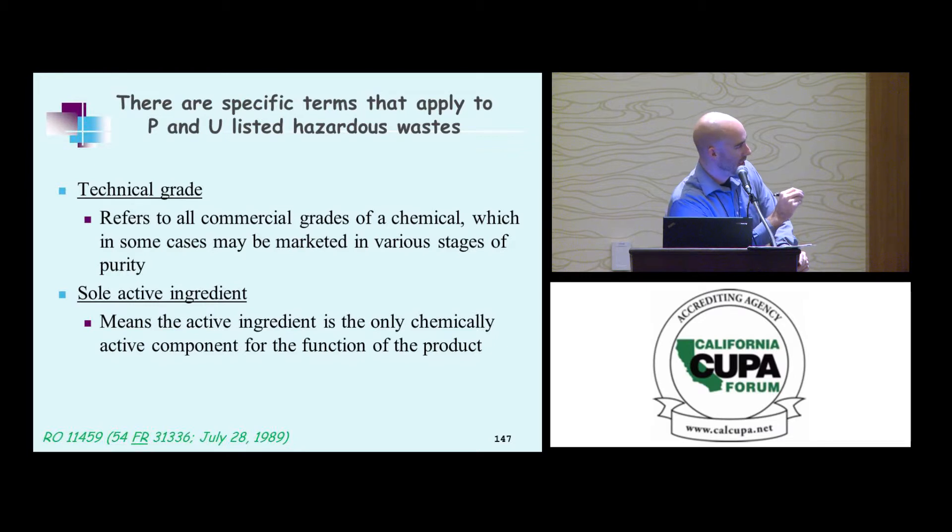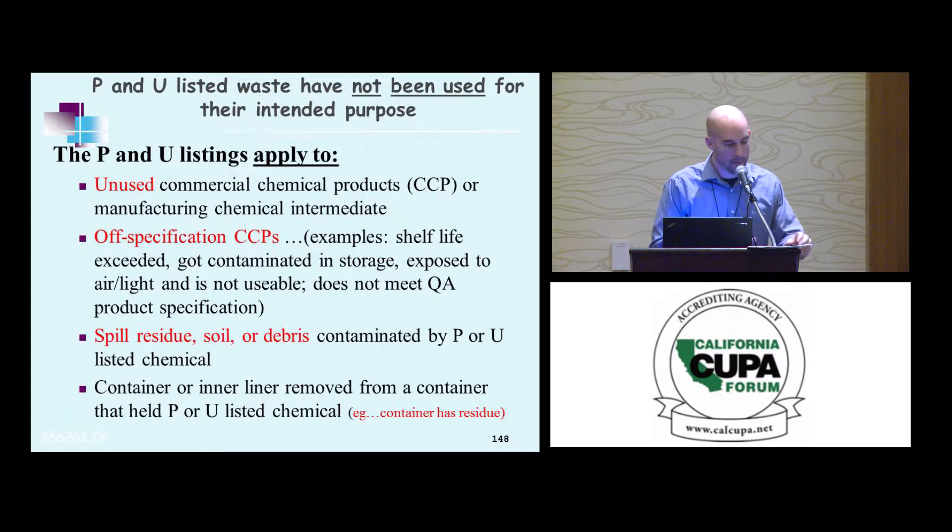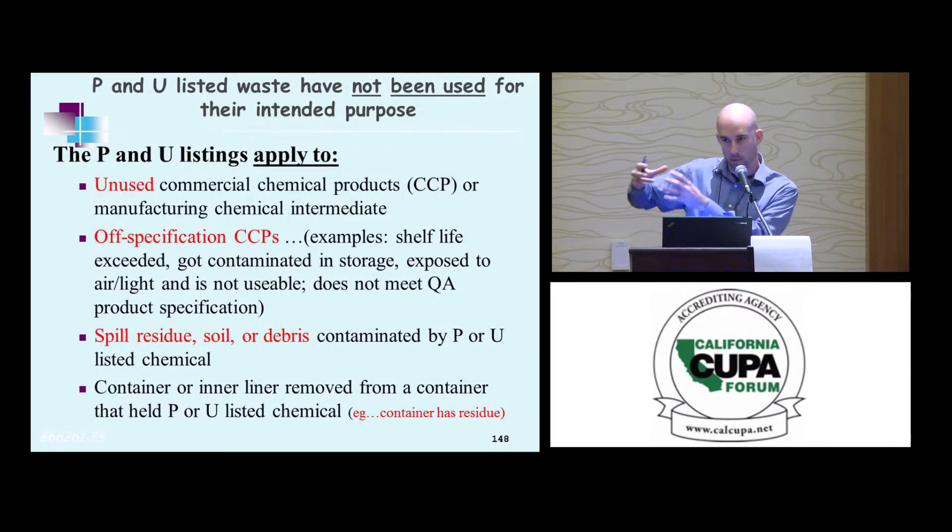Technical grade again refers to all commercial chemicals at a marketed grade that you can purchase, with one sole active ingredient. P/U listing is applied to unused and off-spec CCPs. Examples include shelf life exceeded, QA/QC rejection, and spill residues. Soil contamination and debris are covered in the listing — not just the chemical itself, but anything it may have touched or contaminated, including its container or liner.